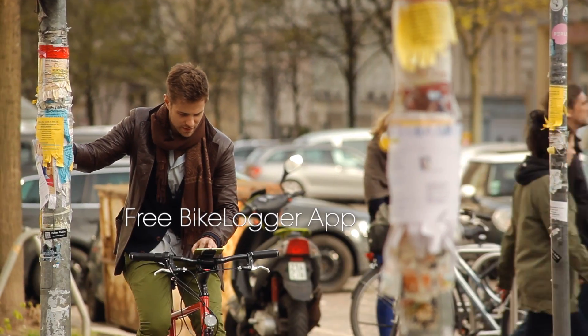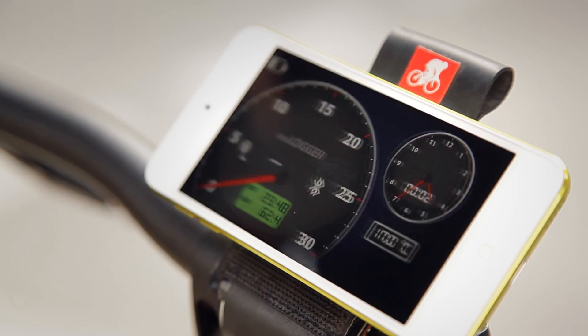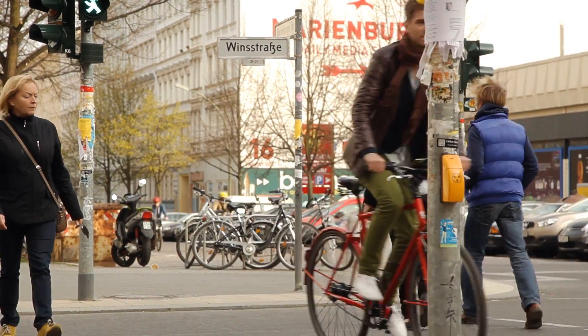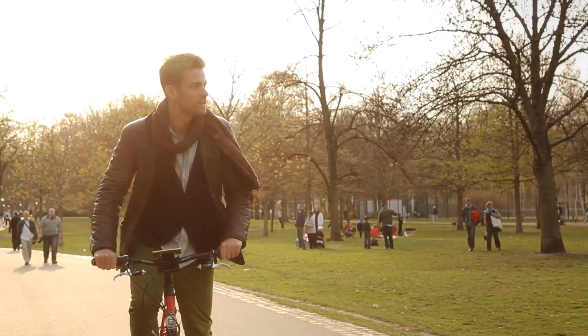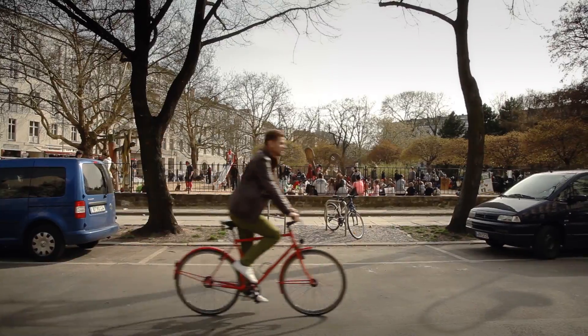The free Bike Logger app provides a detailed virtual diary of all your journey parameters in real time. Even when your smartphone is not in reach, the Bike Logger remembers all of your rides. Use the app to export and recall all journey data, allowing you to review personal statistics and more at any time.